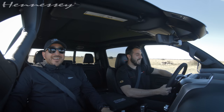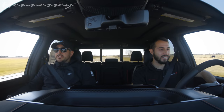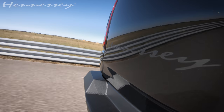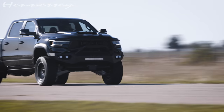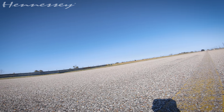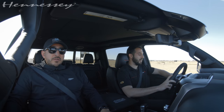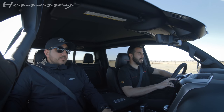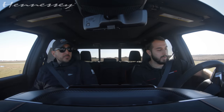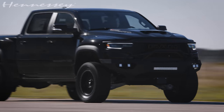Easy, baby. 100. 110. That's easy. Crazy. Big truck — it has no business going that fast. Every time I'm in one of these, it blows me away. This massive truck with big off-road tires just moves out.